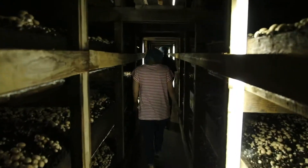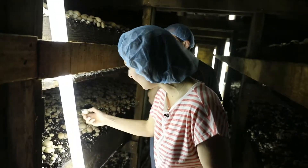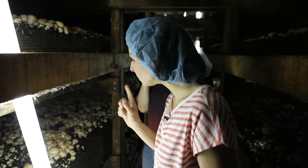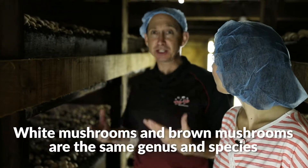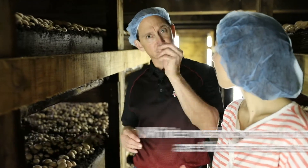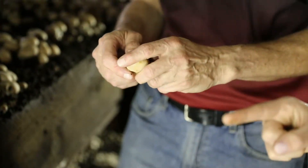You can immediately see the color difference here — these are brown mushrooms. White mushrooms and brown mushrooms are the same genus and species: they're all agaricus bisporus. There's just a little twist in the DNA that gives it the nice brown color. Agaricus bisporus — say that three times fast!